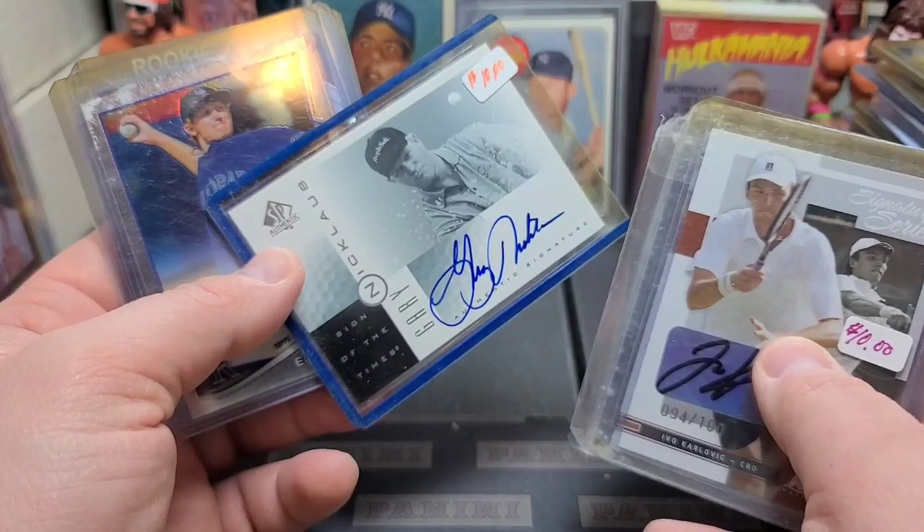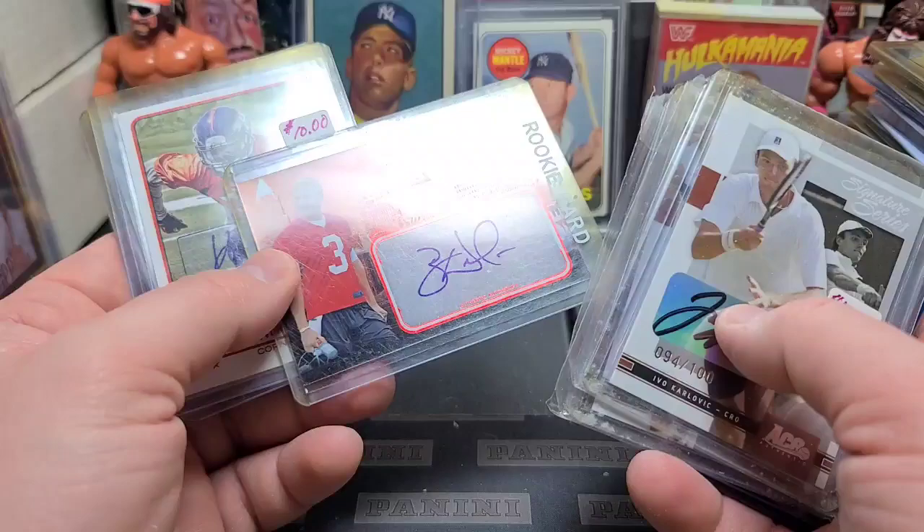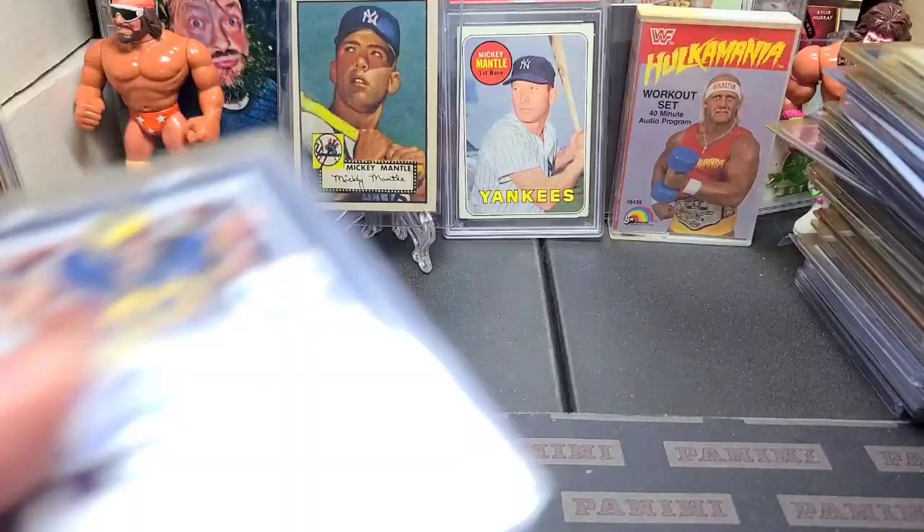Mark Calcavecchia maybe — the golfers, not so much. Gary Nicklaus — that's Jack Nicklaus's son, I'm pretty sure. Eddie Butler. Donovan Peoples-Jones — that's not horrible. Brandon Whedon — I remember him. Kayvon Webster. Tavares King.